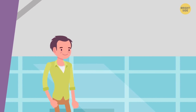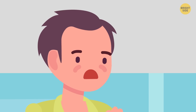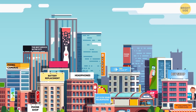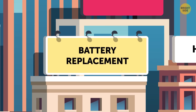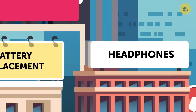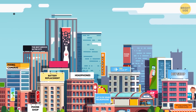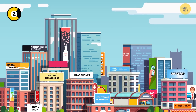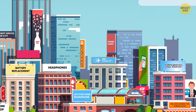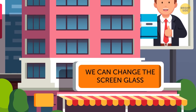Marcus is leaving a large shopping mall. He pulls his phone out of his pocket and accidentally drops it — the screen is cracked. Marcus gets into a taxi and goes to a phone repair service. He sees dozens of shops, each offering its own services: battery replacement, microphone repair, and dozens of others. Help Marcus choose where to go. Do you see a small store with the 'We can change the screen glass' sign? This is what Marcus needs.